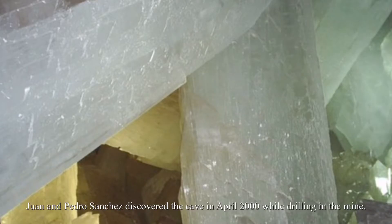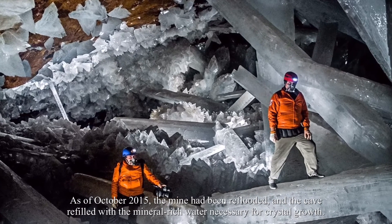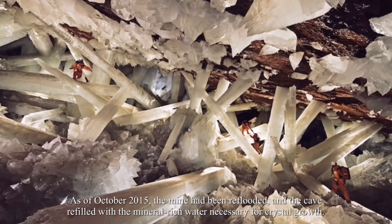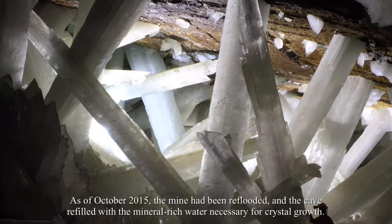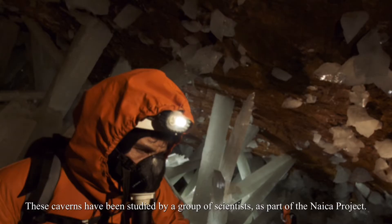Juan and Pedro Sanchez discovered the cave in April 2000 while drilling in the mine. As of October 2015, the mine had been reflooded and the cavern refilled with the mineral-rich water necessary for crystal growth. These caverns have been studied by a group of scientists as part of the Naica Project.